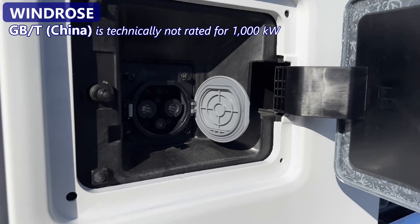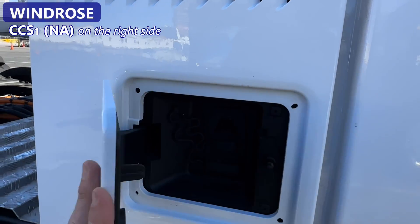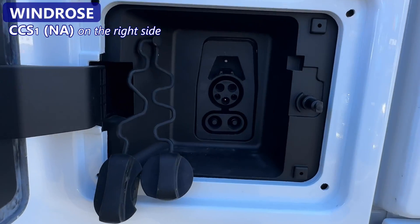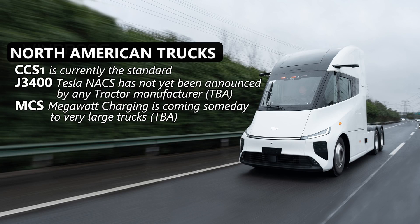The truck on display has a GBT socket on the left side and, ta-da, CCS for America on the right side. But they probably should offer MCS on one side and CCS or the Tesla J3400 plug on the other side. Again, this is what they're here for — to learn what customers want.